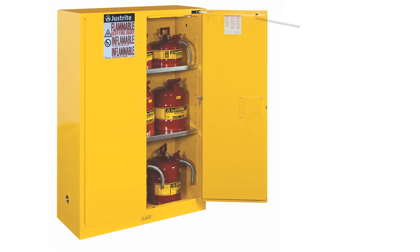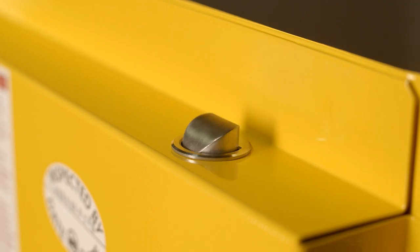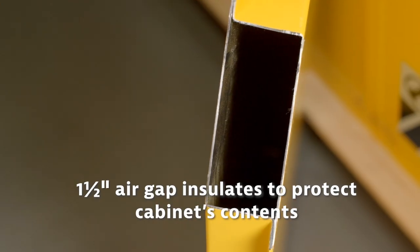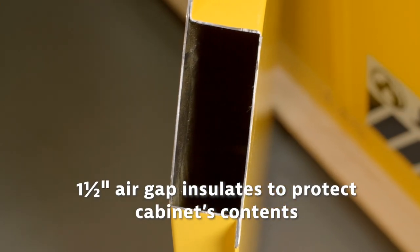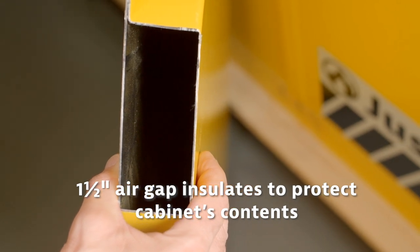As required, our safety cabinets have a three-point self-latching system with stainless steel bullet slams to ensure the doors remain closed during a fire. They have a reinforced double wall construction with a one and a half inch air gap, helping keep the internal temperature at a safe level.